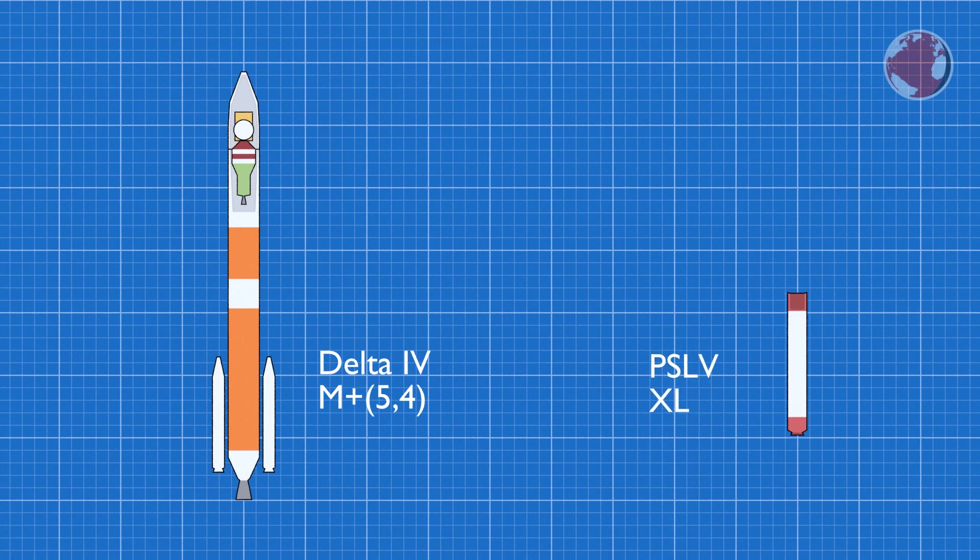PSLV, or Polar Satellite Launch Vehicle, will launch in its XL configuration using six strap-on boosters around its solid-fueled first stage. The second stage burns a liquid hypergolic fuel, the third uses the same solid propellant as the first stage, and the last fourth stage is liquid fueled again.